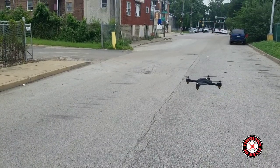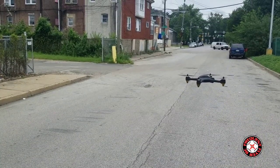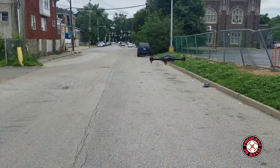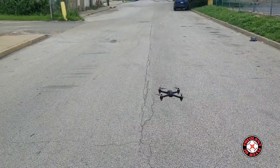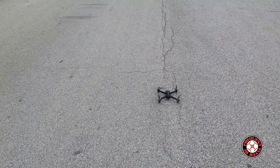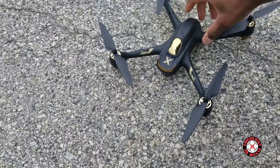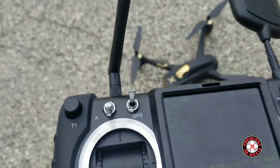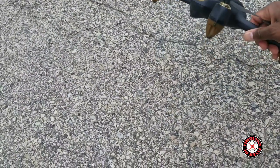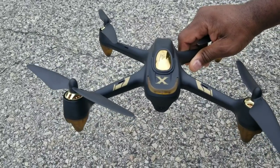I think the transmitter is beeping because the battery is low — it's saying 6.8 volts. So I guess that's all we're going to do for today. Let me land it. That's it — a quick flight demo of the Hubsan H501A with the Hubsan advanced transmitter. It does do 5.8 gigahertz FPV and you can put it in manual mode with this transmitter. Pretty awesome little bird — thanks for watching.